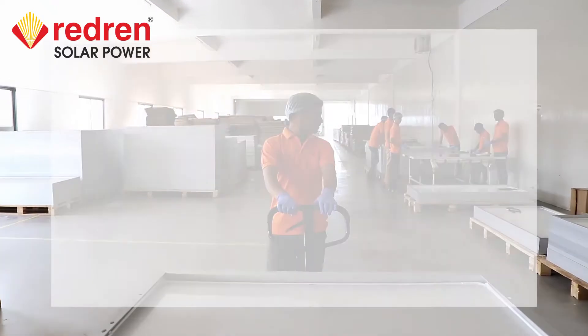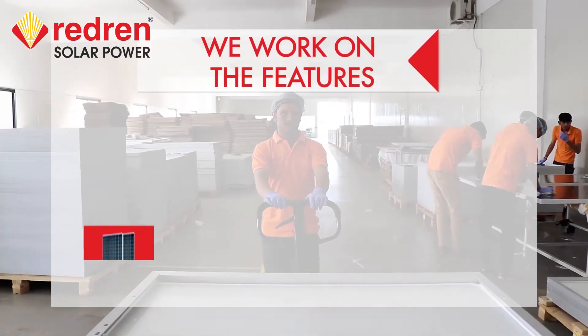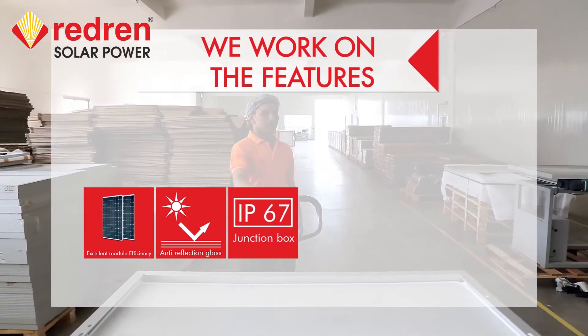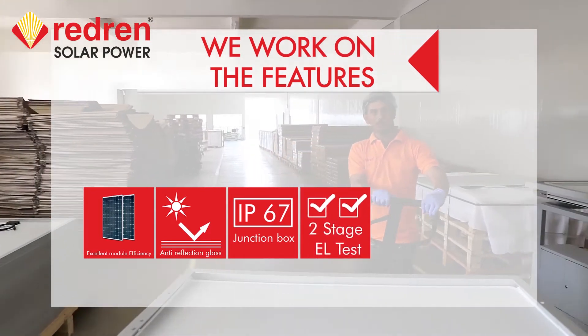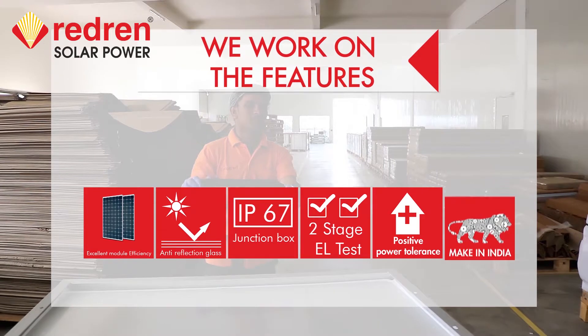Our PV modules feature excellent module efficiency, anti-reflection glass, IP67 junction box, two-stage EL test, positive power tolerance, and are proudly Made in India.